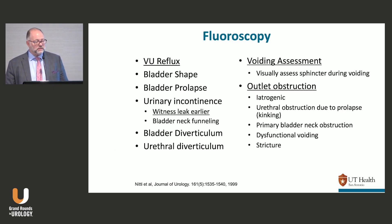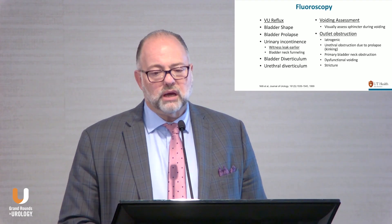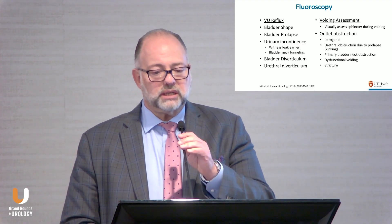Fluoroscopy is probably the best way to assess for dyssynergia — you get to see the outlet. The most important findings are looking for reflux, seeing the leak before it exits the body (you might see contrast getting past the sphincter), voiding assessment especially of sphincter function, and outlet obstruction. And on that note, Urodynamics 101 is now done.